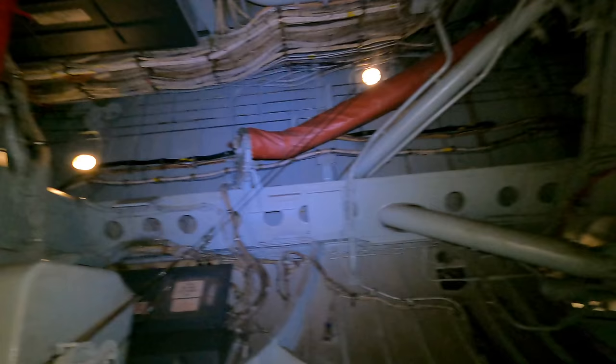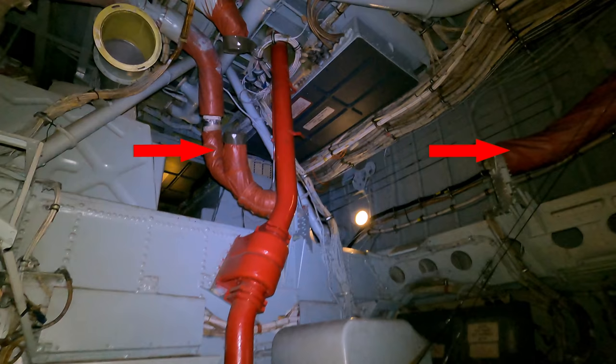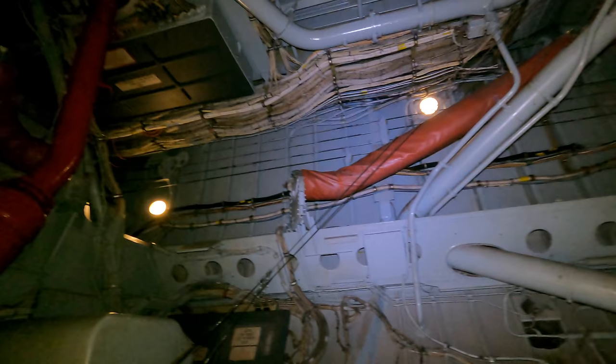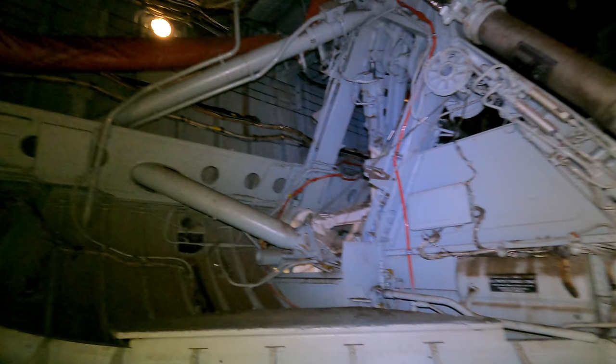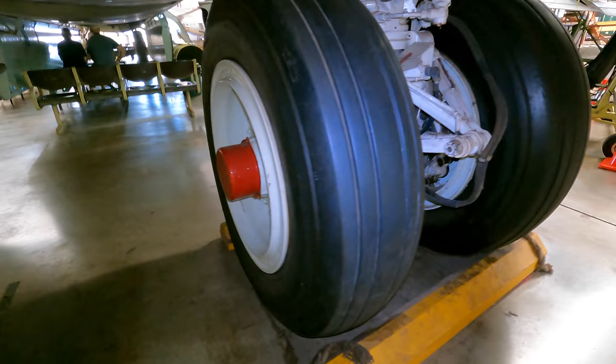Inside the undercarriage wheel bay you'll notice a few pipes with insulation wrapped around them. The aircraft is pressurized by bleeding air from the jet engines, and since that air is hot, the pipes are insulated. It's so hot that the bleed air system has to be turned off 10 minutes before a crew member could walk past it along the catwalk. The landing gear is also interesting — both the fore and aft main landing gear can pivot up to 20 degrees from the centreline to enable crabbing during crosswind landings.